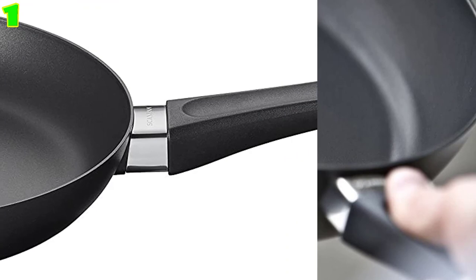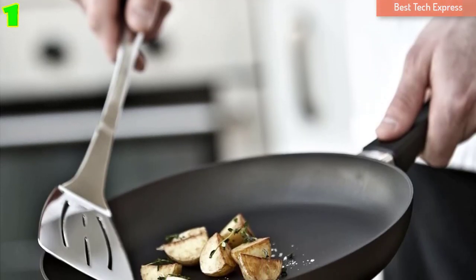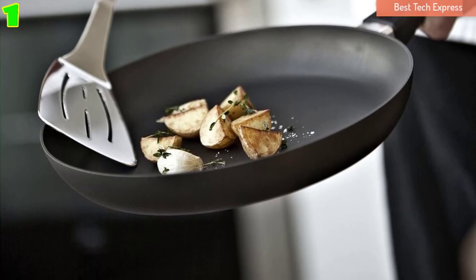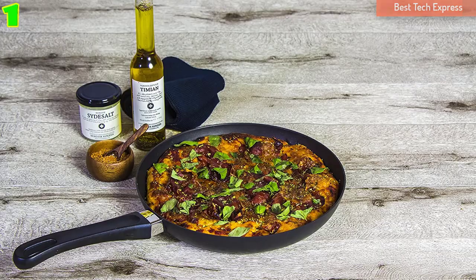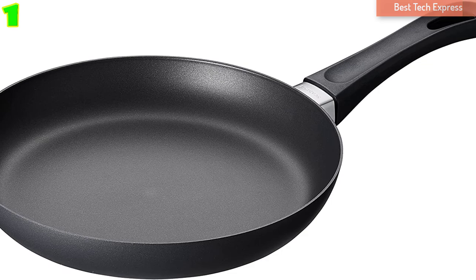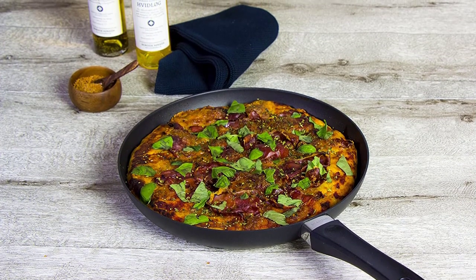Since this aluminum pan is squeeze-cast under 200 tons of pressure to eliminate inclusions or impurities, it transfers heat evenly and retains heat perfectly. The phenolic plastic handle is spring-locked and cool to touch for safety. This 14-inch non-stick pan is compatible with all stovetops, but it is not compatible with induction. You can also use this pan in the oven and clean it in the dishwasher.